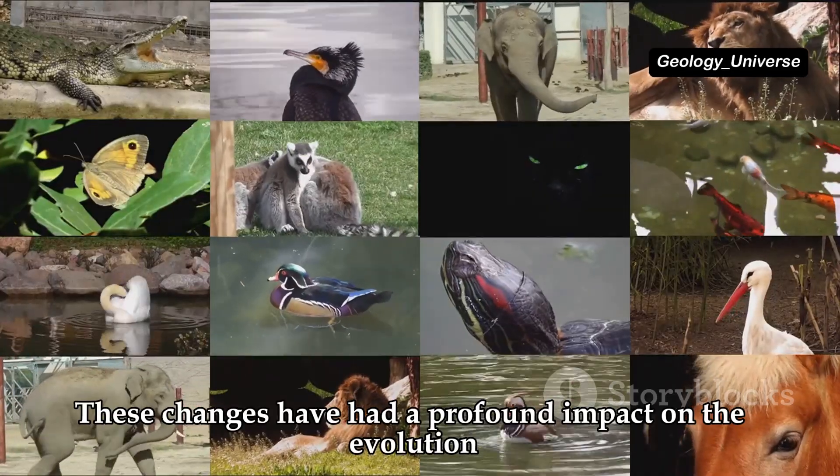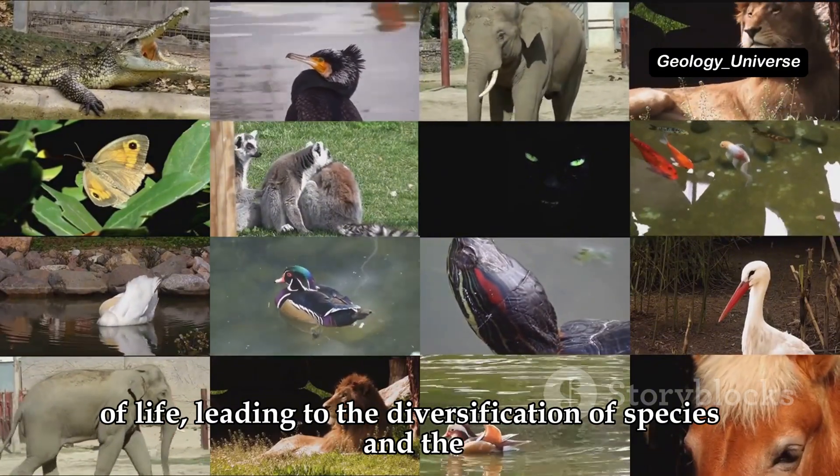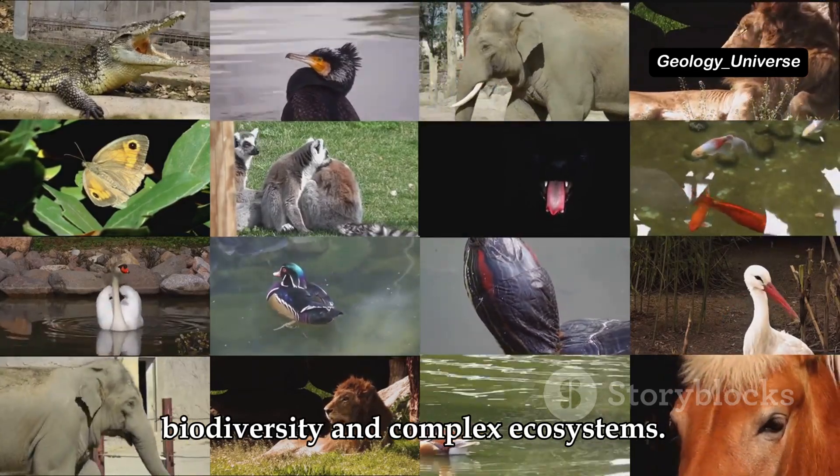These changes have had a profound impact on the evolution of life, leading to the diversification of species and the creation of the world we see today, with its rich biodiversity and complex ecosystems.